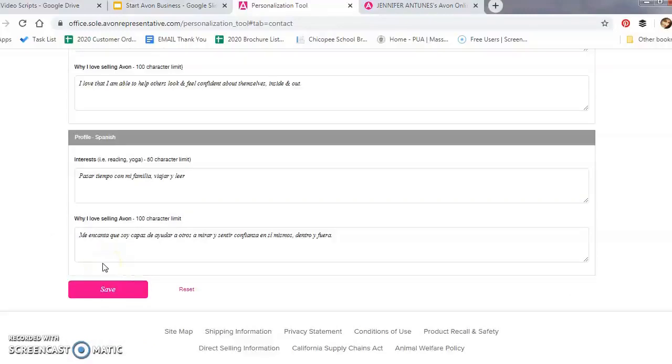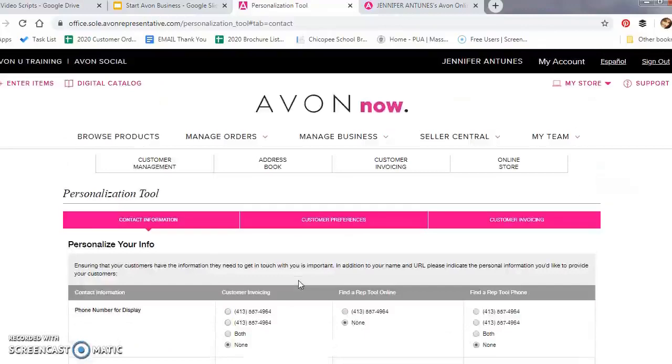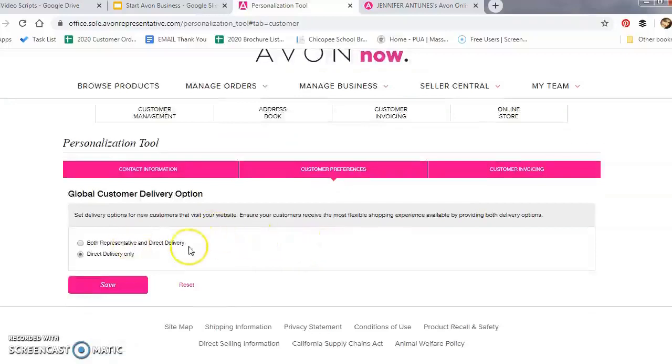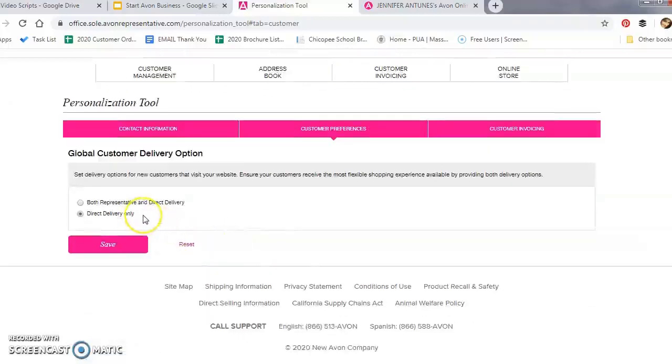Make sure to scroll all the way down and click the Save button so you don't have to redo it. Next is Customer Preferences — this is where you choose whether to allow customers to select rep delivery or not through your online store. I highly recommend choosing direct delivery. When I first started transitioning to an online business, I chose both representative and direct delivery, thinking it would help my current customers — but all I got were customers outside my local area placing orders that I had to ship and collect payment for. By choosing direct delivery, you minimize stress because Avon collects the customer's payment and ships the order directly.